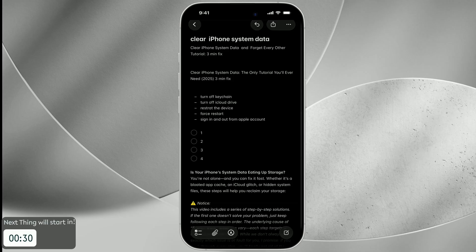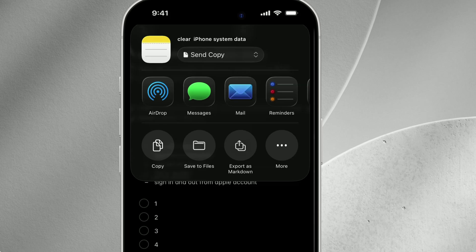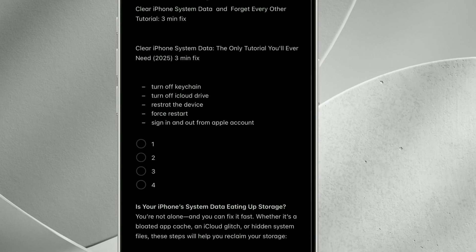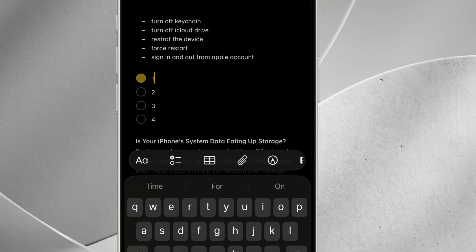Productivity buffs, Notes and Files just got a major upgrade. Ever wish you could export notes cleanly for sharing or importing elsewhere? Now you can export your notes as markdown files, perfect for preserving formatting like headers and lists. Typing is smoother with a new formatting toolbar right above the keyboard for quick access to styles. Plus, ticking off checklist items is oddly satisfying now with a cute animated checkmark every time you complete a task.